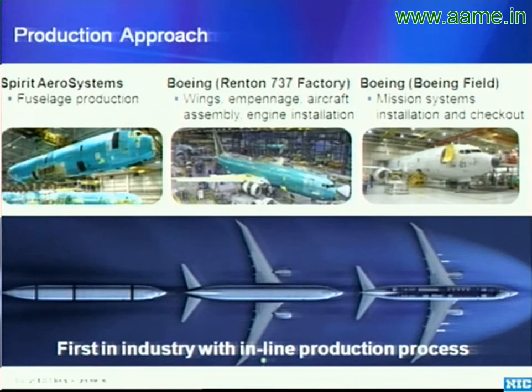There, the fuselages are loaded into two different production facilities — the commercial facility which produces aircraft for airlines, and right next door the P-8 facility. These are identical production facilities that can handle either type of aircraft.